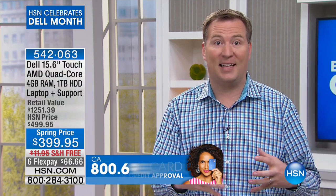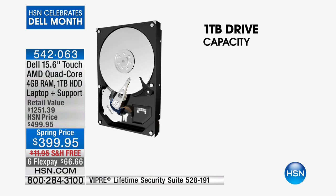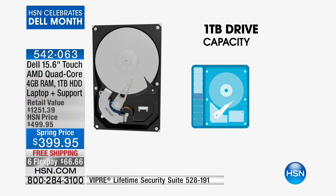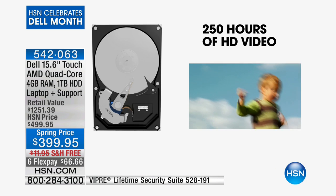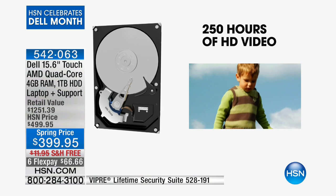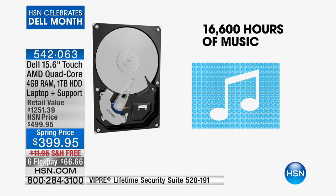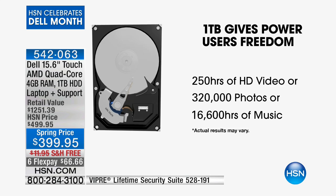We also want to turn this into your digital storage — this is your filing cabinet, your entertainment hub where you're going to plug in those cell phones and tablets, because now you've got a terabyte of hard drive space. Your phone probably has 16 or 32 gigabytes of storage. This is a thousand gigabytes. That's why I can easily upload 250 hours of high-definition video, roughly 300,000 photos, or 16,000 hours of music. And we're giving you that DVD-CD burner so you can back that information up.